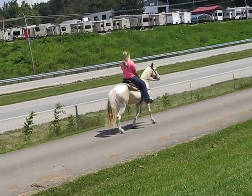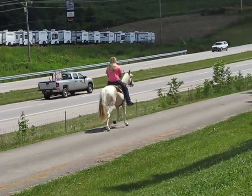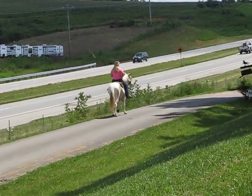He has a slow, easy walk, a real nice slow gait, and he will get a little bit faster if you ask of him. But he will stop on voice command absolutely when you say whoa. He's a pretty horse.